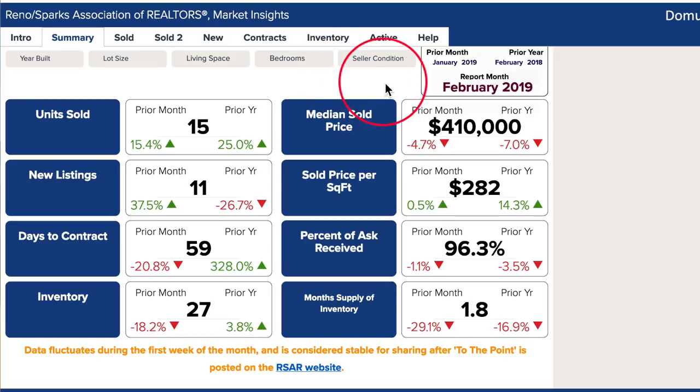We are inside Market Insights looking at Old Southwest Reno for February 2019. We're going to bounce around a little bit on some of these numbers and graphs — there's some really interesting data that shows some huge variances in numbers.